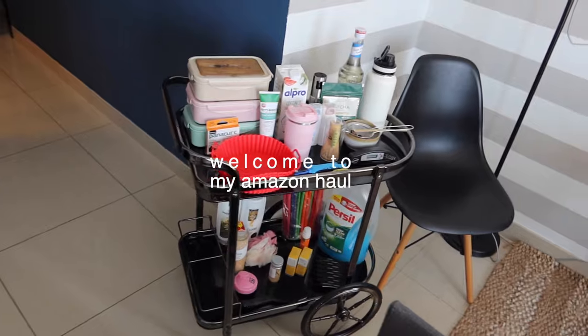Welcome to my Amazon haul! Good morning everyone, welcome back to my YouTube channel. Today's video is a little different — I've been shopping on Amazon pretty hardcore and had a massive delivery turn up. My company is moving to a brand new office tomorrow and I feel like I've been waiting for this new office to change my life. I had to buy some stuff to get me to be that girl.